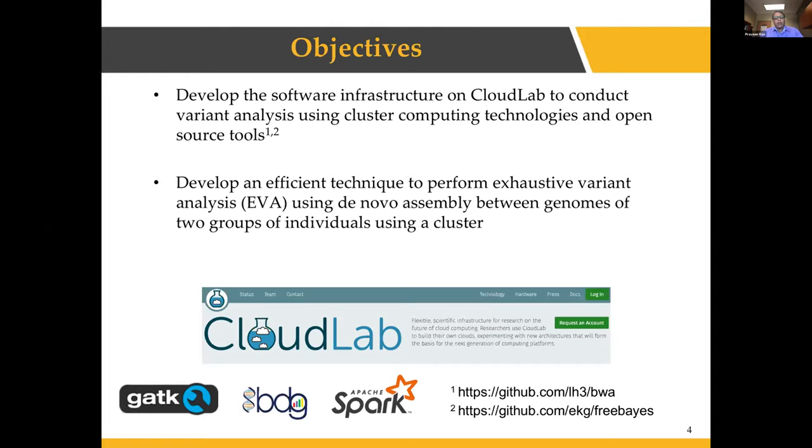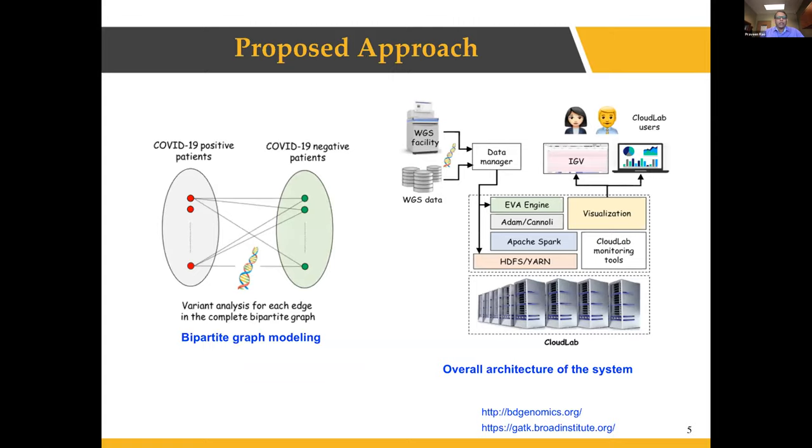The second part involves developing an efficient algorithm to perform exhaustive variant analysis using de novo assembly. We are talking about two groups of patients, and using bipartite graph modeling we will do pairwise comparisons between individuals for deeper analysis of genomic variants, helping us better understand the disease. The whole ecosystem we are putting together leverages open source software and our own components, such as the exhaustive variant analysis engine.